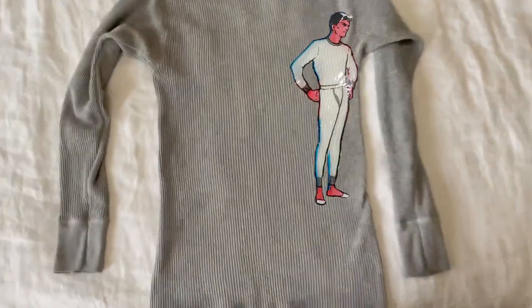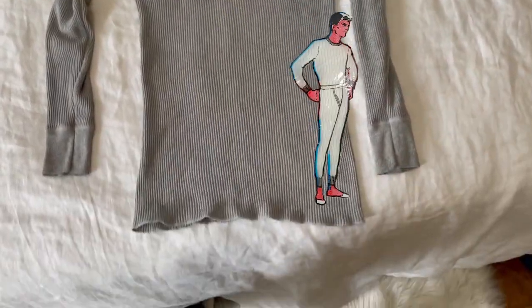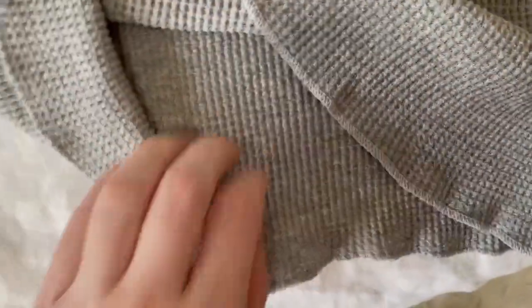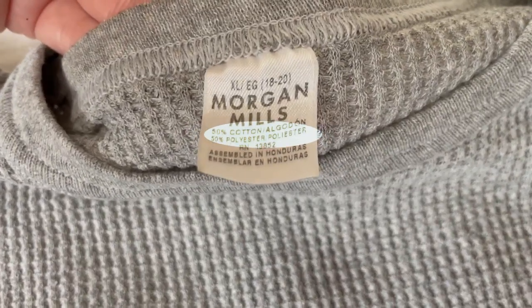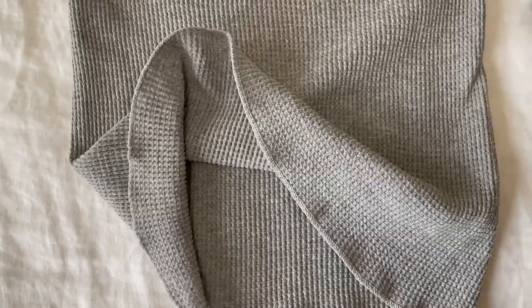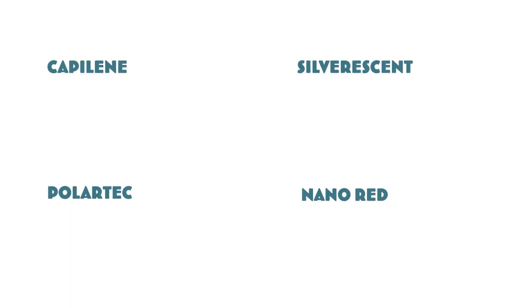Another older term is thermals, which look like long underwear but are waffled — and they're usually made of cotton or a cotton-synthetic blend. Thermals will add warmth, but will not help with sweat wicking or temperature regulation. While it might keep you warmer than nothing, the cotton will cool you down once you start to sweat. This might make an okay mid layer, but I definitely wouldn't use it as a base layer.